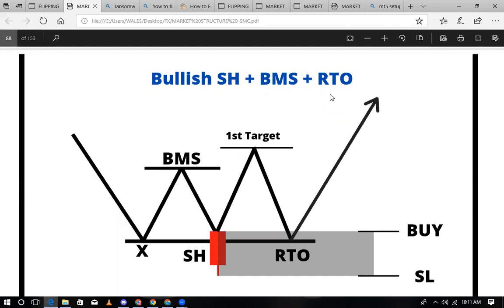So this bullish setup involves stop hunting, choke, and RTO — stop hunting, change of character, return to order block. So kili cho tokea price — what happened with this price, price hili metoka huku.